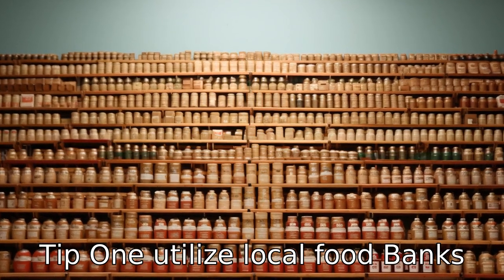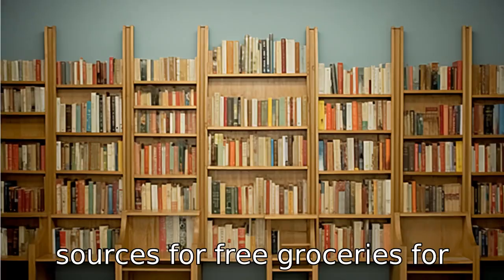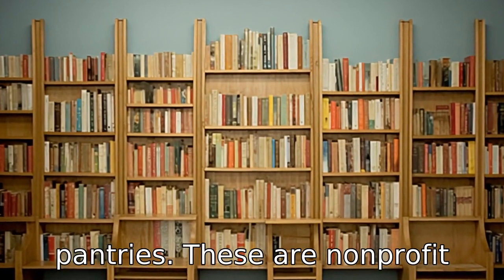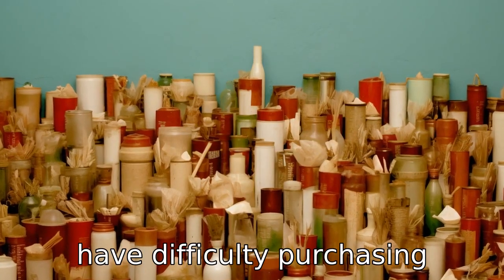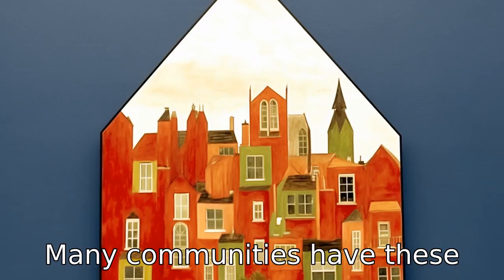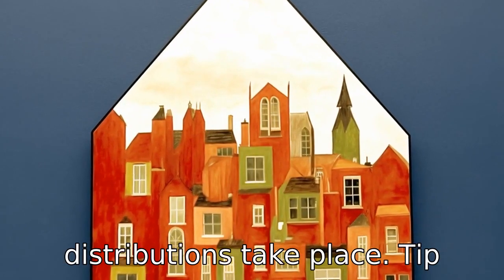Tip 1: Utilise local food banks. One of the readily accessible sources for free groceries for seniors are local food banks or pantries. These are non-profit charitable organisations that distribute food to those who have difficulty purchasing enough food to avoid hunger. Many communities have these services available. You simply need to research where and when distributions take place.